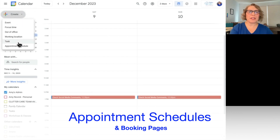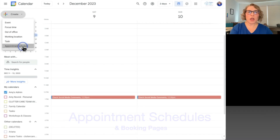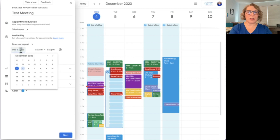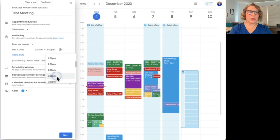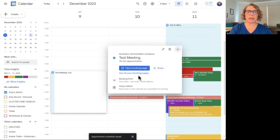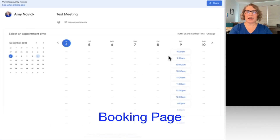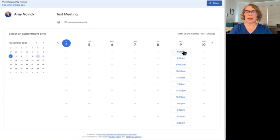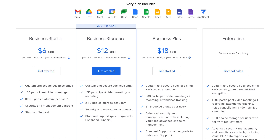The last Google Calendar feature perk of Business Standard is Appointment Schedules. When you create an event it can be an event, out of office, task, etc., but you now have Appointment Schedules, which means you can make a booking link or page for others to book with you. For example, if I set a test meeting on December 9th from 9 to 3, it shows half-hour meetings scheduled. Once I save it, it gives me a booking page — I can send this link to my clients and they can book their own appointments at these time slots, and it will land on both of our calendars.